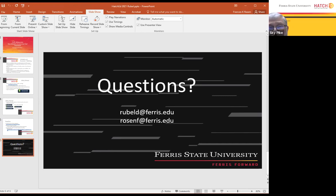Thank you for the presentation. Are there any questions? We have about five minutes.